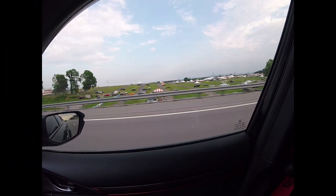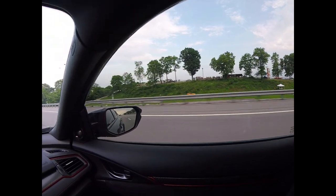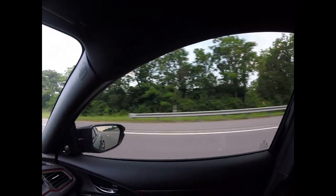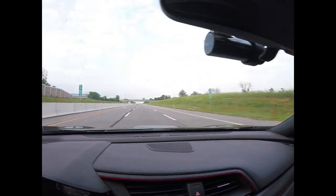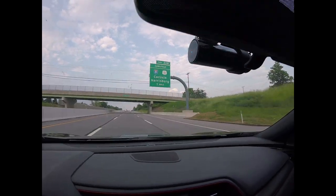Alright, current situation — driving. Trying to make up a little bit of time, but not be too crazy. Ford Nationals going on out there. That's Carlisle, if you've never been there — that's what it looks like from the interstate. That's probably where you get off.